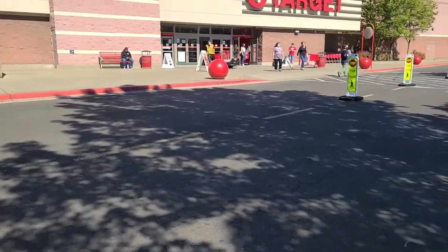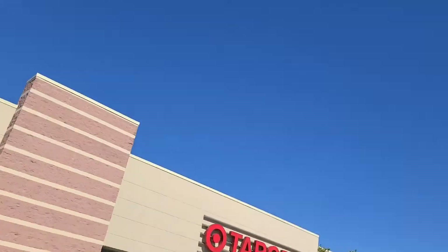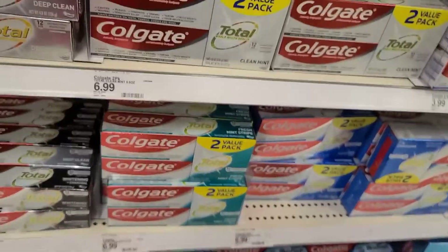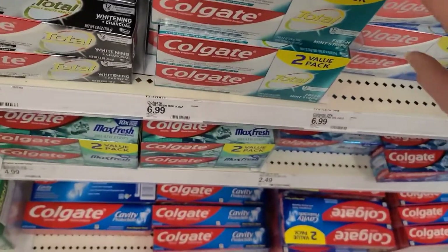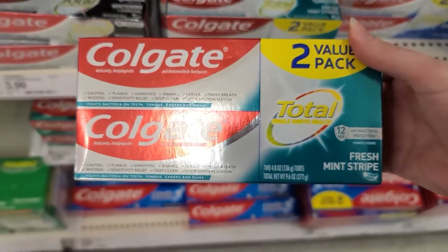We're starting things off over at Target. Now I do want to give a bit of a disclaimer — both of these toothpaste deals are supposed to prompt $5 gift cards, but I did not get them. Some people are, some people aren't, so just keep that in mind. It is a moneymaker either way. We're grabbing one of each: a Colgate Total Fresh Mint Stripe, a Whitening, and a Clean Mint. They're all $6.99 each.